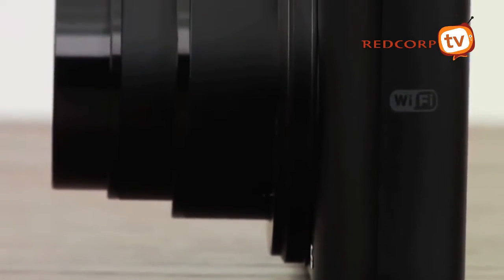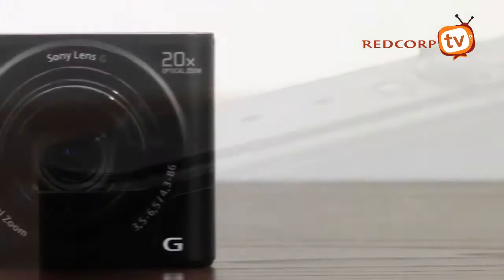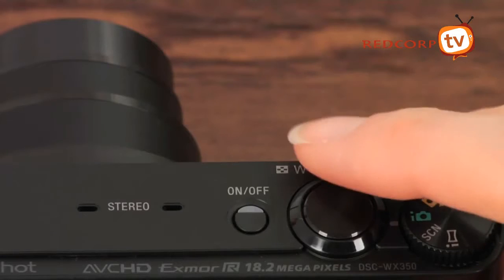With built-in Wi-Fi and one-touch NFC, you can easily connect with smartphones and other mobile devices to share your memories with loved ones. You'll be amazed how a powerful 20 times optical zoom lens can squeeze into such a slim, compact body.